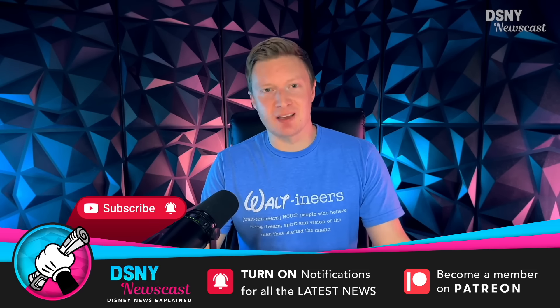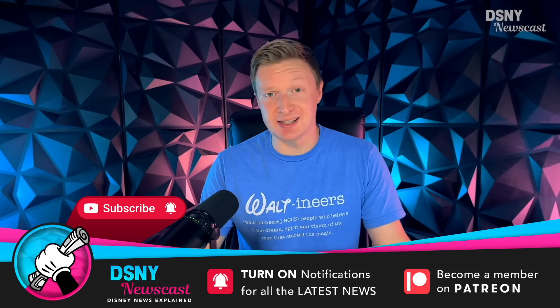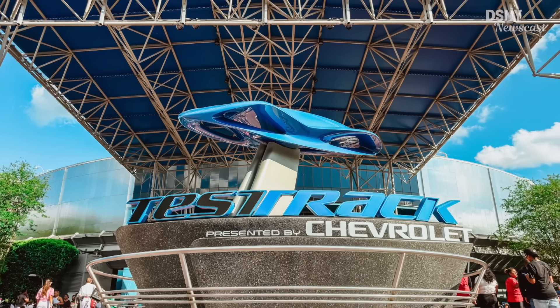Hi there Waltoners, I'm Jack and this is DSNY Newscast. Today we're going to be talking all about the major revamp that's currently underway and under construction for Test Track at Epcot. There's been quite a bit of activity on this project as it's heading towards its official reopening next year in 2025.